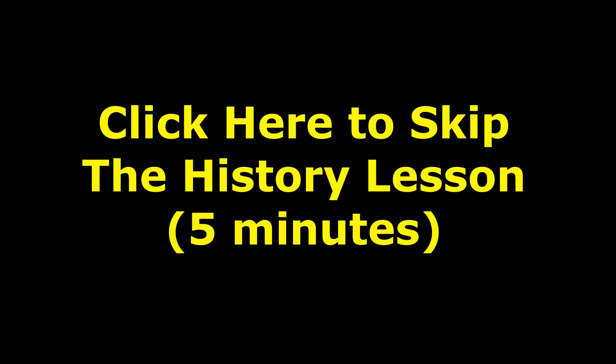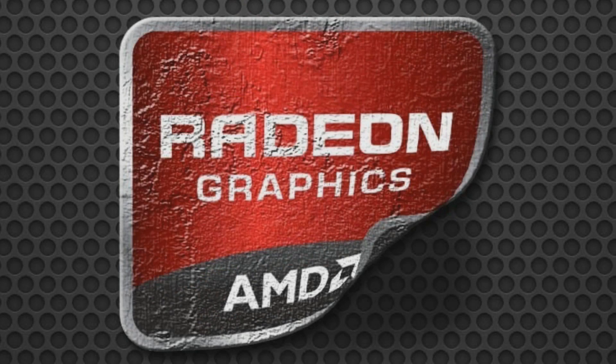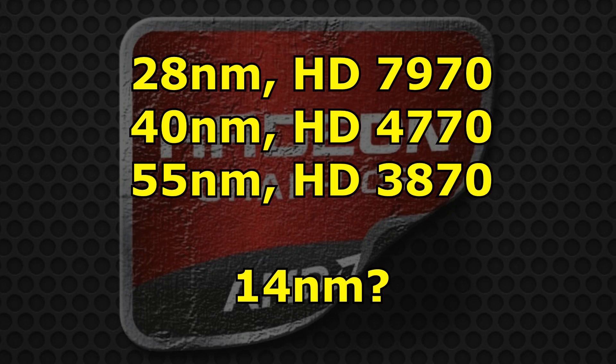If you don't want a 5 minute history lesson, just click on the screen now. AMD is normally first to a new process node — they were first at 28nm cards, they were first at 40nm cards, they were first at 55nm cards and so on. It looks again that they're going to be first at 14nm FinFET cards, but let's just have a look at their 28nm cards, as this should give us a good idea of what they are planning on 14nm.